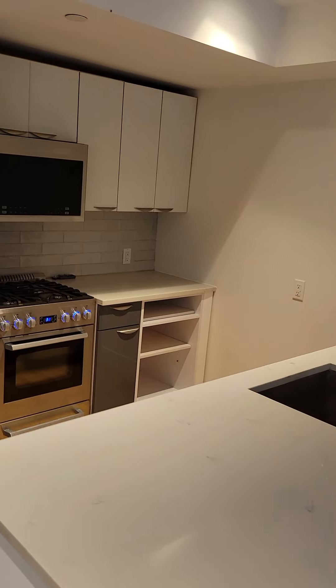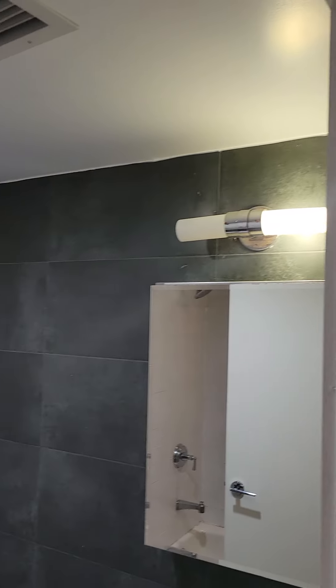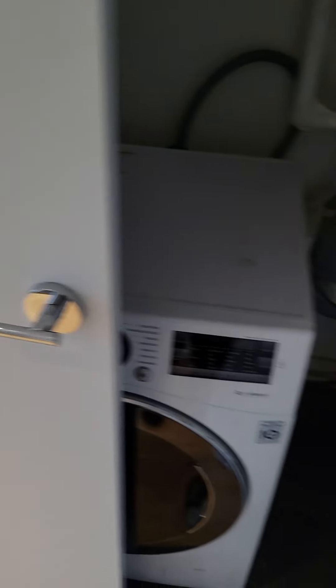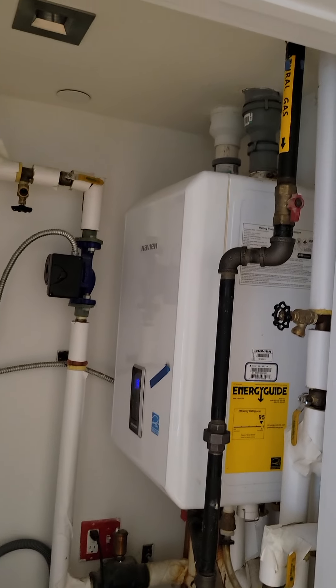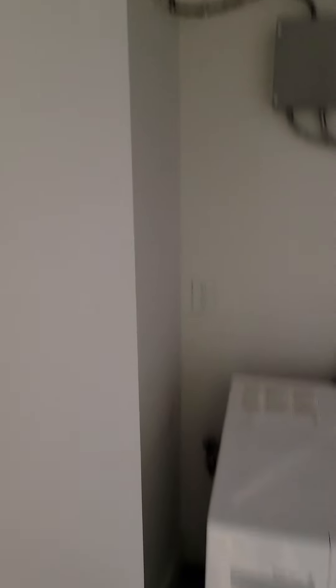Here's the bathroom — shower tub combination. Nice hardwood floors throughout. Here's your combo washer dryer and tankless water heater. Tenants pay for all utilities.